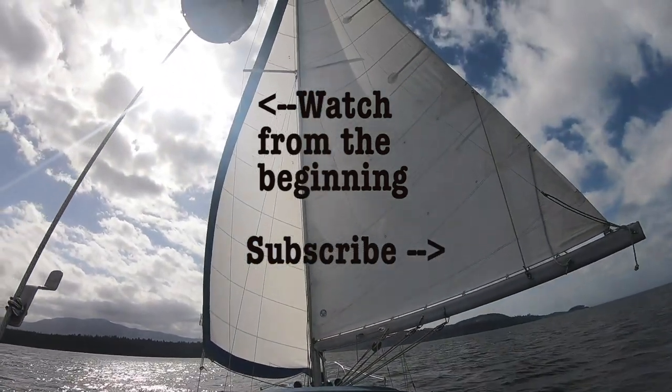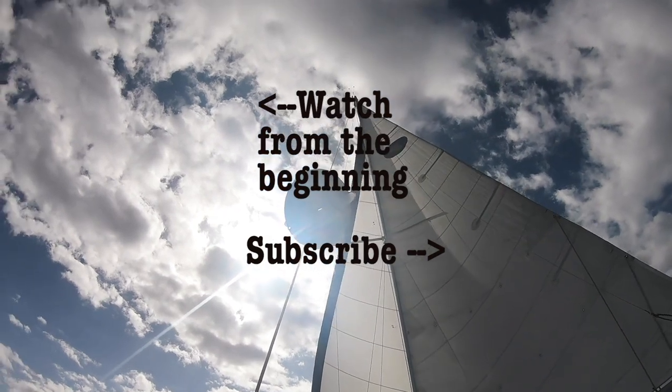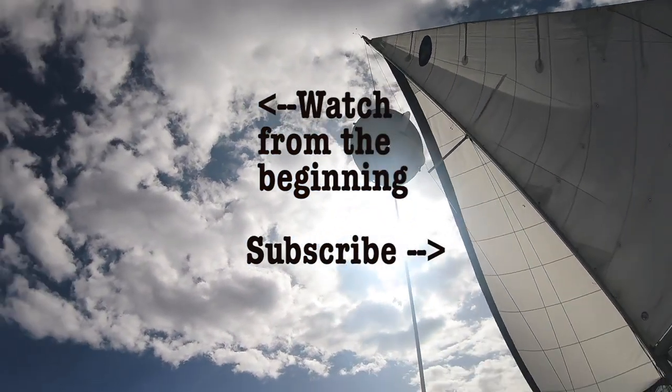Thanks so much for watching, liking, and subscribing. If you have your own Kiwi Grip tips, tricks, or experiences, share them in the comments below. A special thanks to our patrons for supporting the making of these videos.